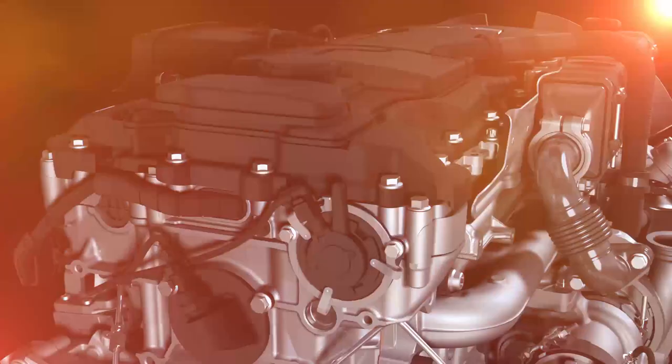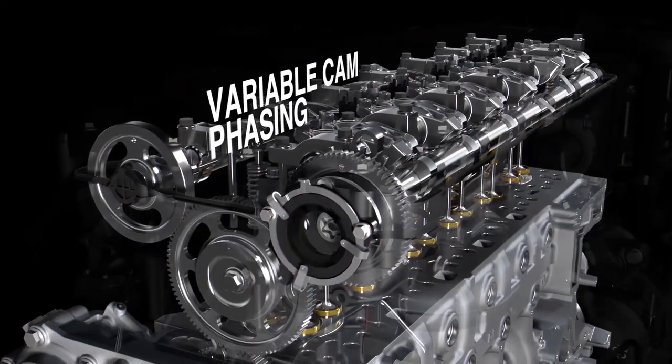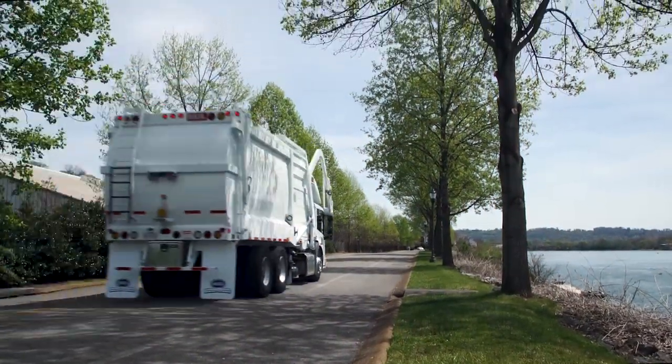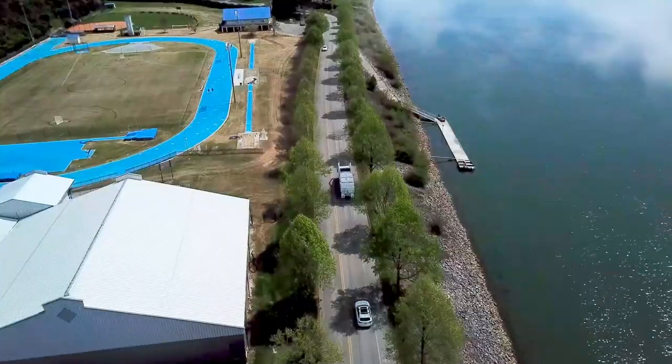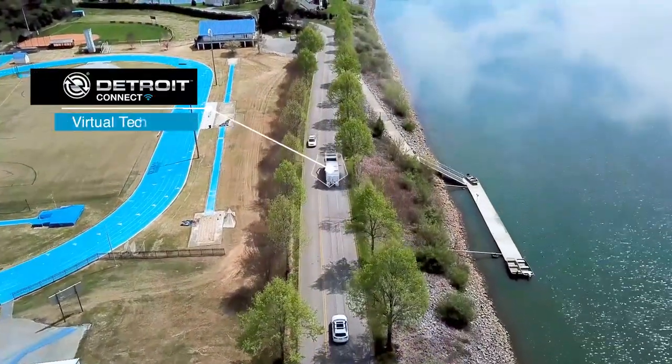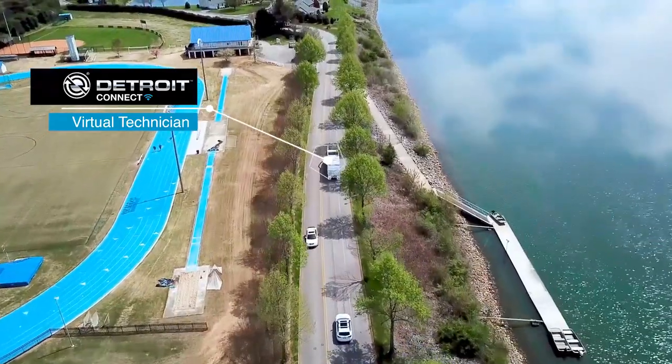The DD8 features variable cam phasing, which optimizes the exhaust temperature to provide a more efficient after-treatment system, thus increasing productivity. The DD8 also features virtual technician remote diagnostic service for maximized uptime.